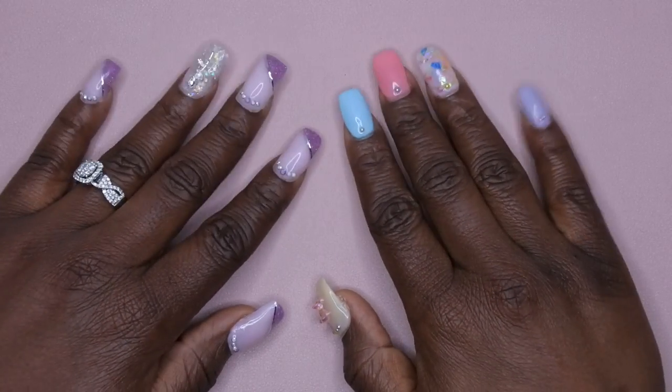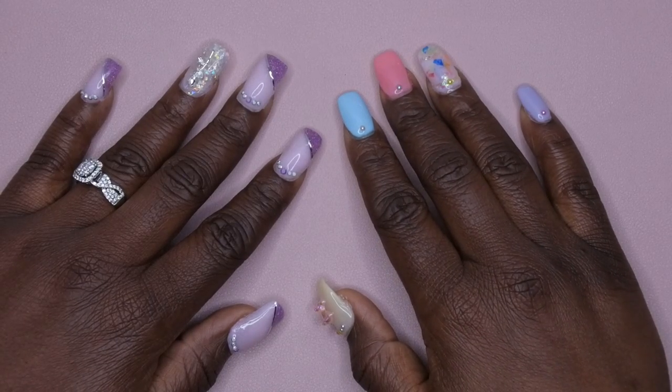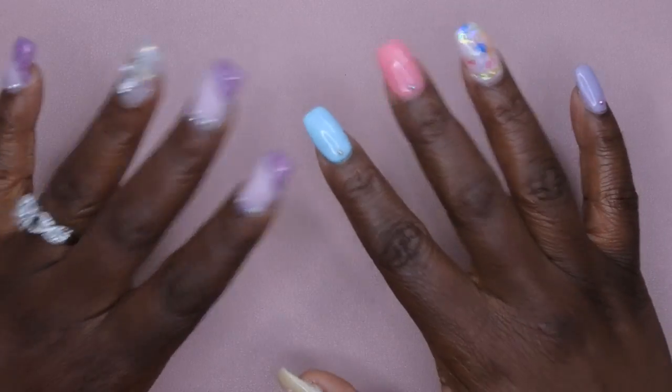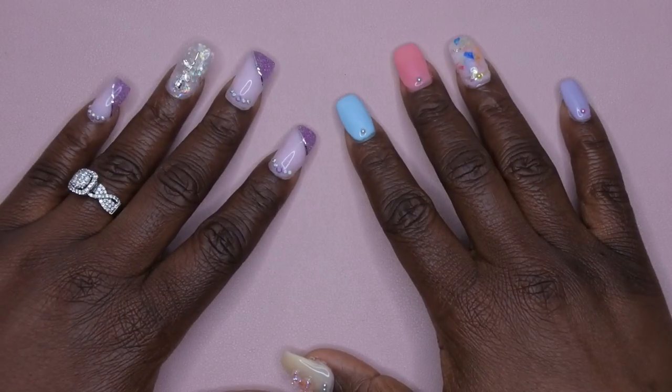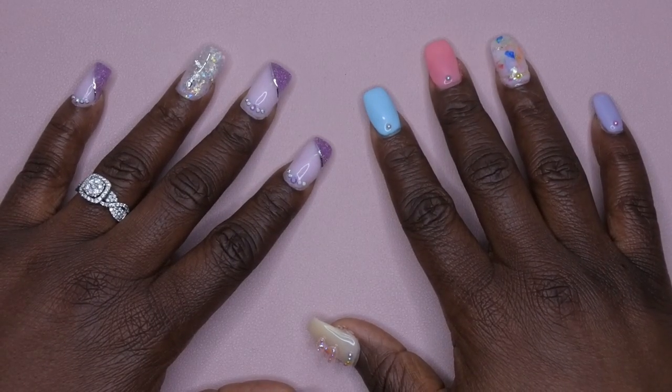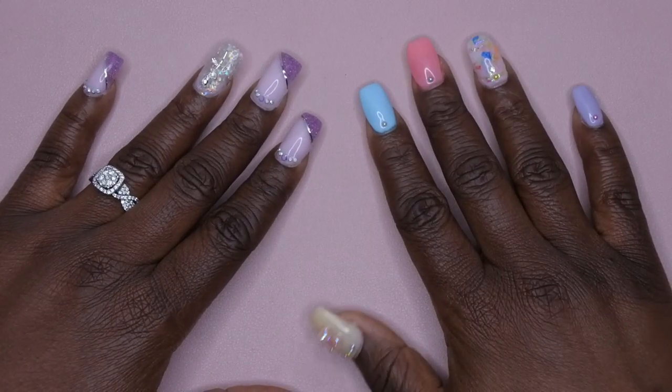Hello happy people! I'm back with another video and today I have a huge Dollar Tree haul for you all. You all know I'm in the process of organizing my nail room and I wanted to stop by my local Dollar Tree to see what items I could find. Y'all, I hit the jackpot.